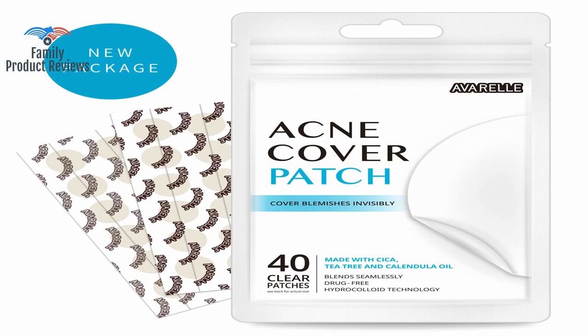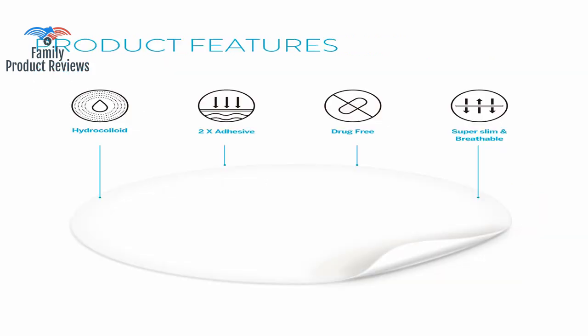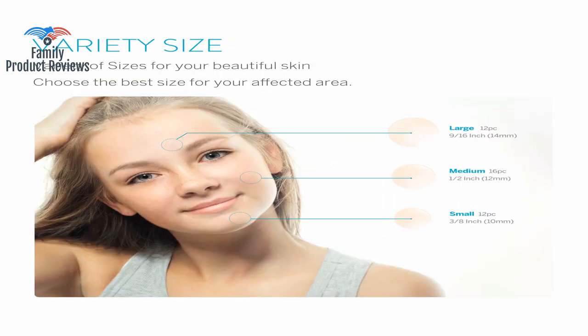It is one of those grossly satisfying moments when you peel the patches off and see all the gunk they pulled out of your skin. Leave them on overnight and wake up zit-free — high quality with great results.